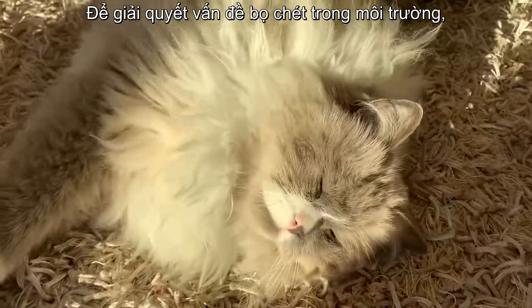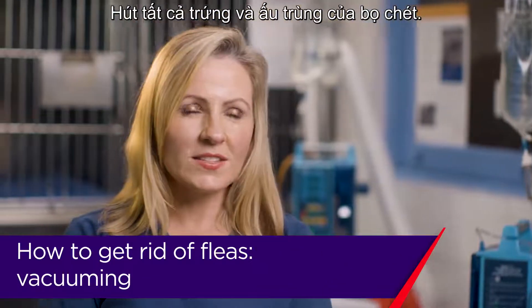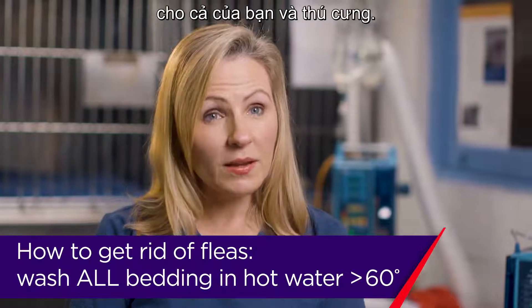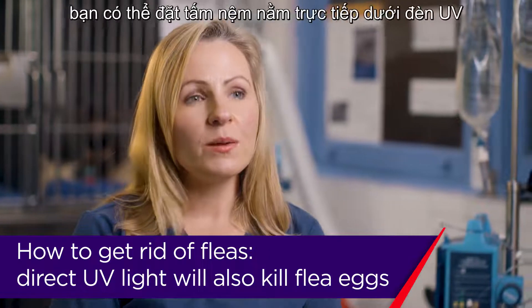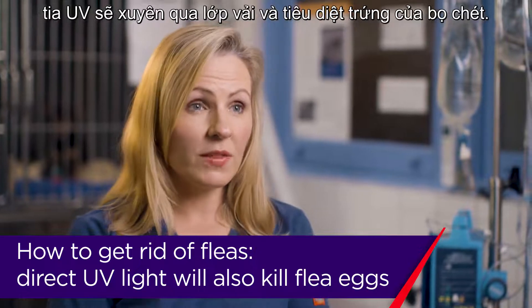With environmental cleanup for fleas there are a few things you can do. Number one is vacuuming — suck up all those flea eggs and the larvae. You want to wash bedding in hot water greater than 60 degrees, and that's your bedding and your pet's bedding. If that's not practical, such as with a big dog bed you can't put in the washing machine, you can put it in direct UV light to kill those eggs.